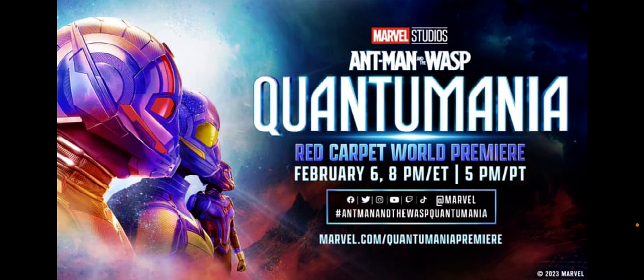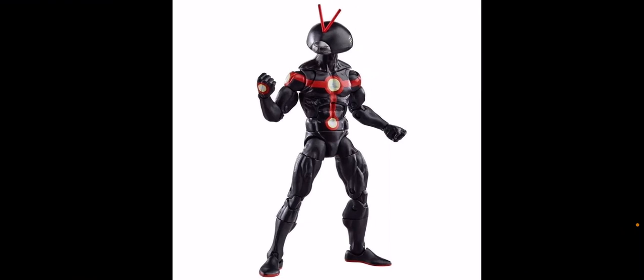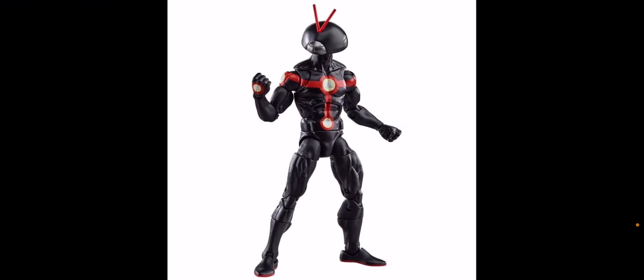Just about two weeks from the release of Ant-Man and the Wasp Quantumania, we now have the official reveal of the Marvel Legends wave. They're going to go out for pre-order tomorrow, so that's super exciting. With the comic figures, we have a future Ant-Man. I'm more interested in the MCU stuff rather than comics, so I'm going to kind of zip right through these.